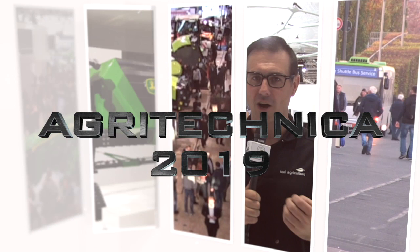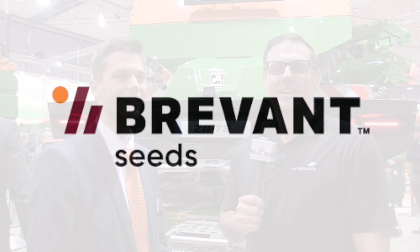Real Agriculture's coverage of Agritechnica 2019 is brought to you by Brevant Seed — yield, easy. Sean Haney here with Real Agriculture. We're at Agritechnica 2019 in Hanover, Germany, brought to you by Brevant, and we are joined right now in the Amazon booth by Jeremy Messerle.